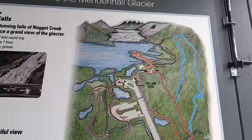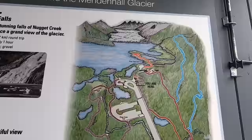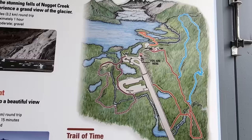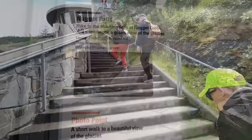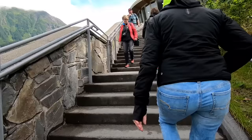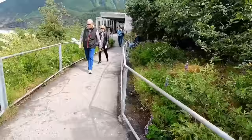One bathroom is up in the Visitor Center, the other is down near the information booth. The Visitor Center has some interesting things to see. There is a short 15-minute film and there's a lot of information about glaciers, but if your time is limited I would suggest skipping the Visitor Center and starting on the hike. We wanted to see what was up there first, so we went up a steep set of stairs. There is an elevator that takes you up there as well — just look for it if you think the steps are too hard to climb.